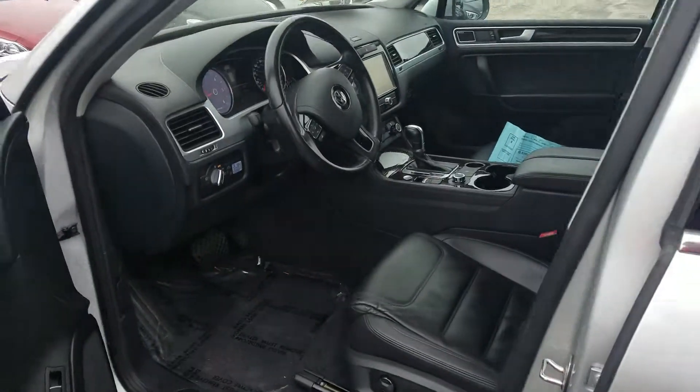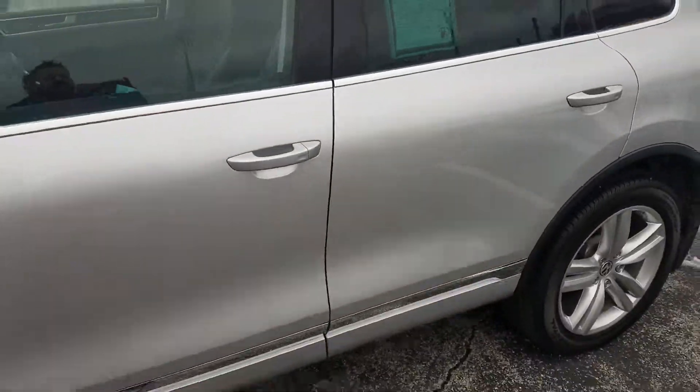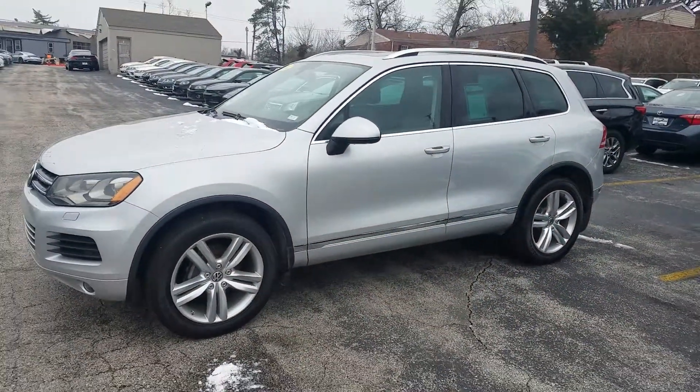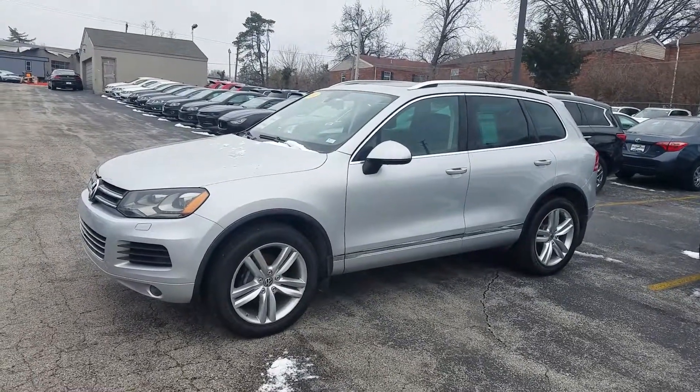All in all, a super clean 2014. Come see Pinky at Brentwood — call 314-552-1975. Go see Pinky!